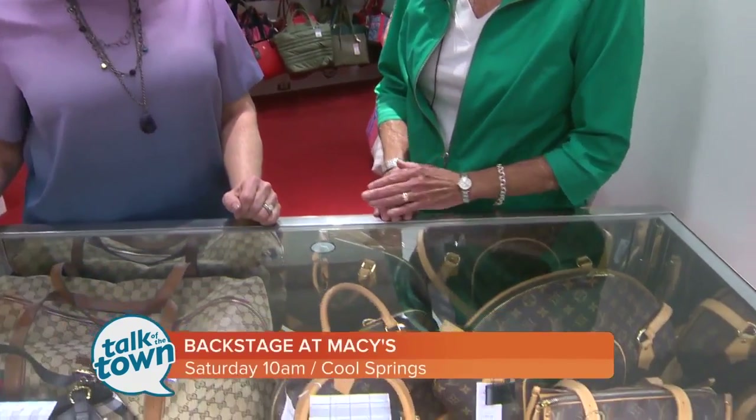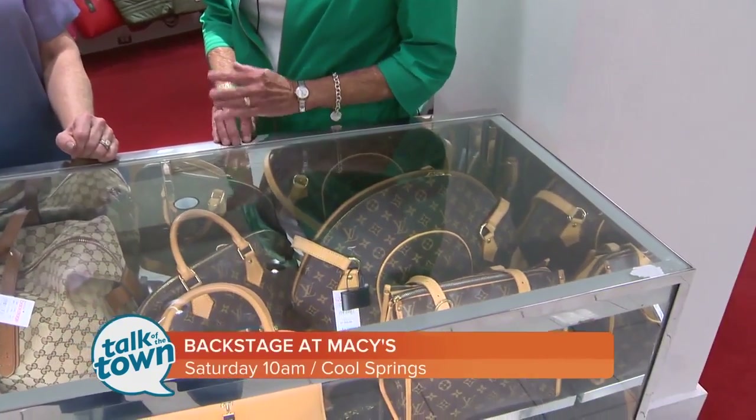These are pre-loved, they say — they're not consigned or anything like that, but they're not brand new. They've been refurbished and they're in great shape.